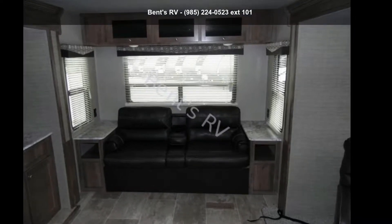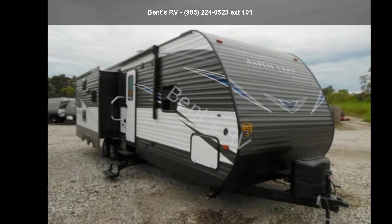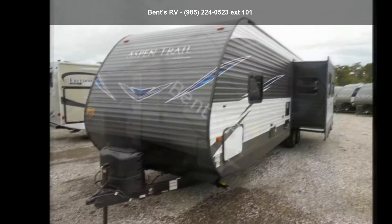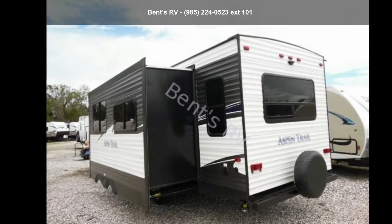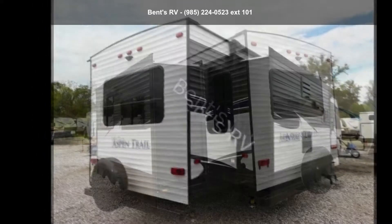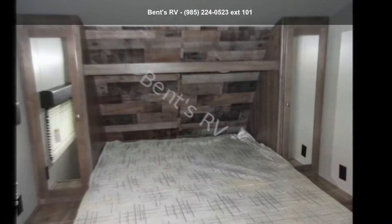Begin an adventure with this Dutchman 2019 Aspen Trail 3070 RLS. Whether you are planning on vacationing, adventuring, or just relaxing, this travel trailer does it all. This unit is perfect for those looking to maximize fuel efficiency but maintain all of the conveniences of a well-appointed, feature-packed RV.